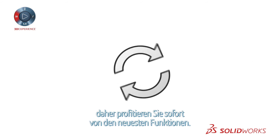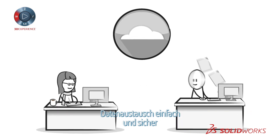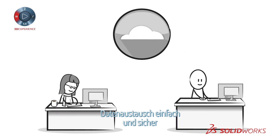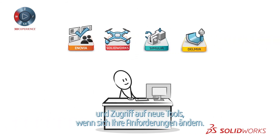Software updates are automatic, so you can immediately take advantage of the latest functions. Share data easily and securely, with no need for local hardware, and access to new tools as your needs evolve.